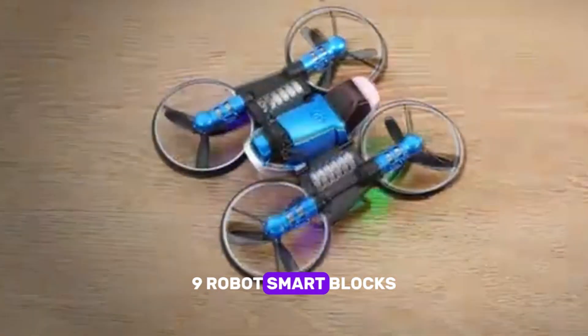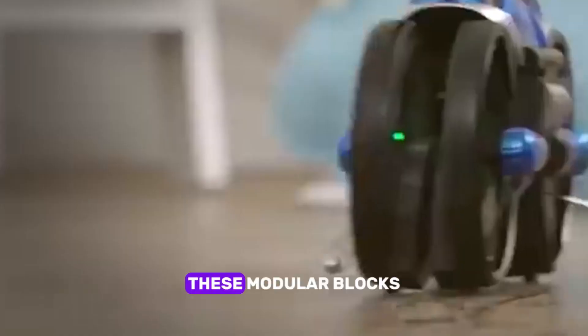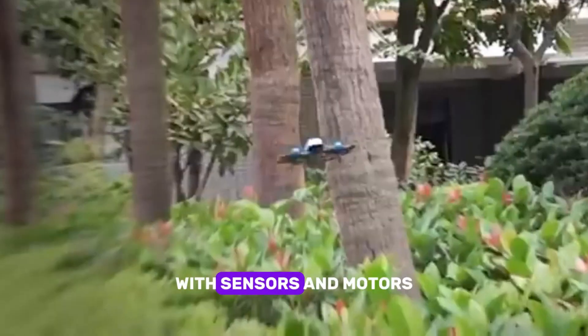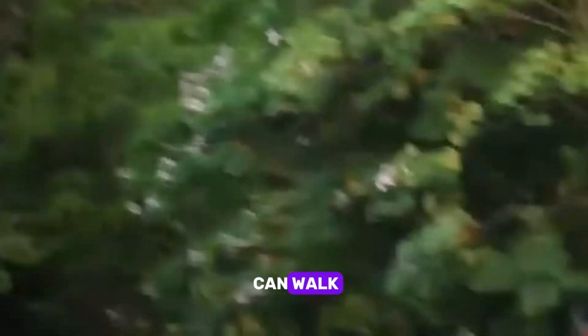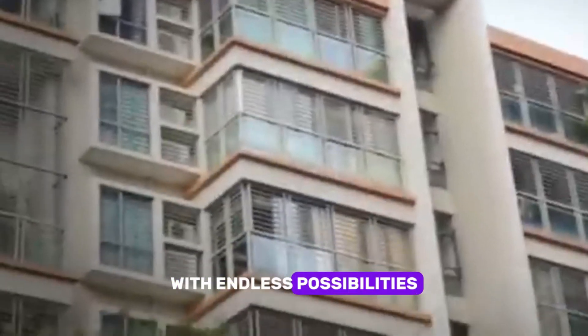Nine: Robot Smart Blocks. We have Robot Smart Blocks — modular blocks that allow you to build your own robot creations with sensors and motors built right in. Once assembled, your robots can walk, move, or even dance. It's all about creativity and engineering with endless possibilities.